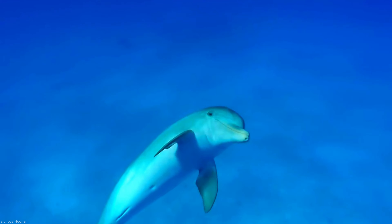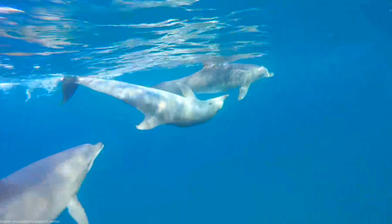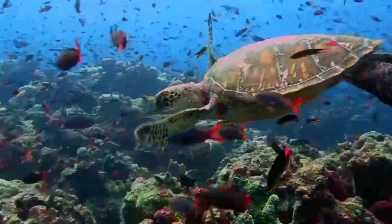Conserving these incredible creatures is crucial. Measures to address climate change, reduce pollution, and protect their habitats are essential for ensuring the continued well-being of bottlenose dolphins. Conservation efforts not only benefit these dolphins, but also contribute to maintaining a balanced and healthy marine ecosystem.